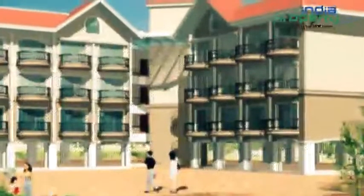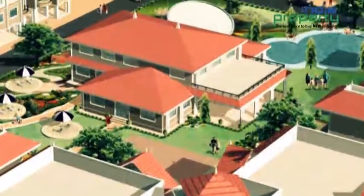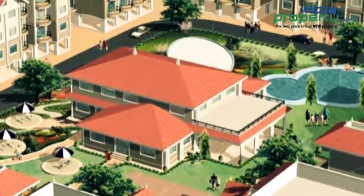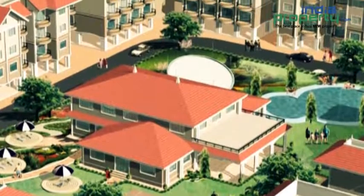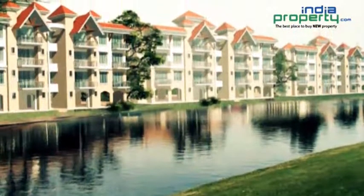Ten Square is one of the popular residential developments in Karjat, neighborhood of Mumbai. It is among the ongoing projects of RCL Homes. The landscape is beautiful with spacious houses. All that you can see from Ten Square is the vast blue sky and green hills at the horizon.